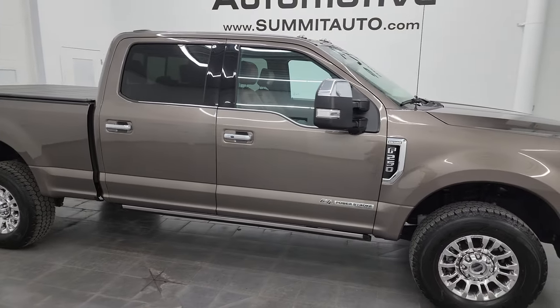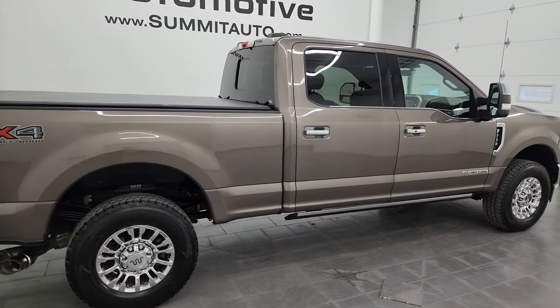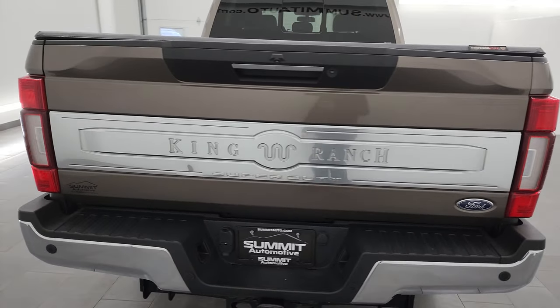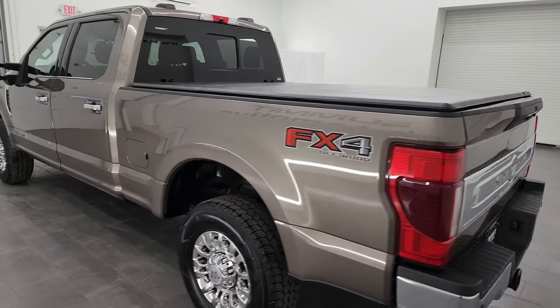Hey, this is Brett and this 2020 Ford F-250 Crew Cab Short Box King Ranch FX4 is stock number 14375Z. I am here at Summit Automotive in Fond du Lac, Wisconsin, your new and used heavy duty truck headquarters.